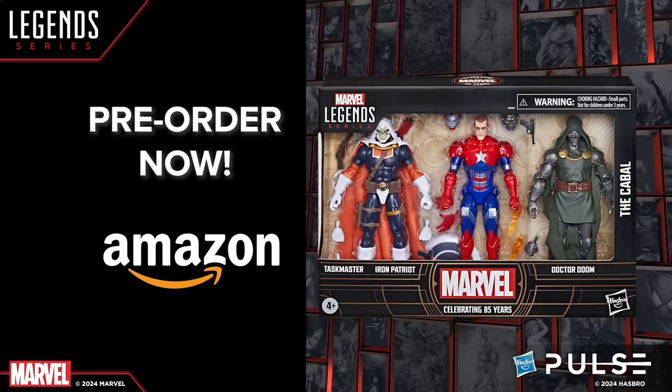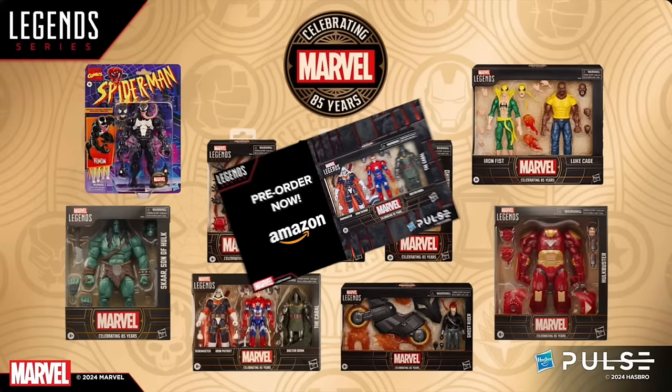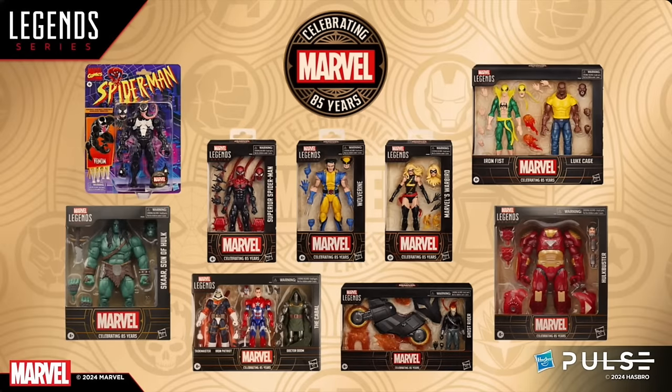Affiliate links will be down in the description below for Man-Thing and the Cabal pack if you're interested. To continue the Marvel 85 Years collection — which I think has largely been a home run — there's a nice cavalcade of various characters. I think it fits the scope of 85 years of Marvel well. You've got retro stuff, newer things, old things. You've got the Danny Ketch Ghost Rider on the cycle, which is the standout for me.